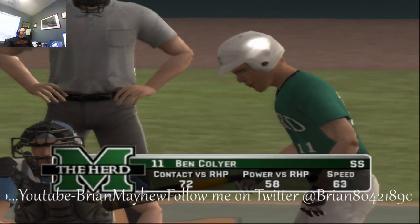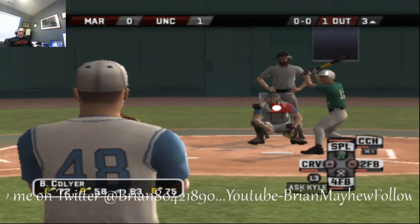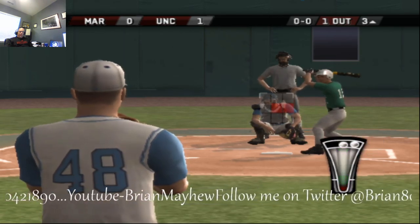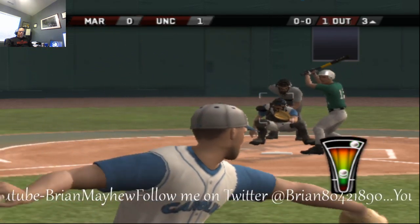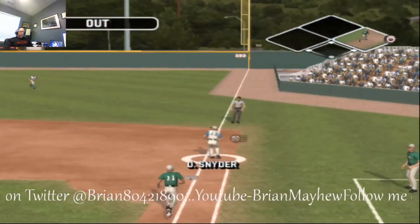These are auto-generated names on this game, by the way. You can individually update or edit all the rosters, but it's really time-consuming. So I'm just rolling with auto-named rosters.